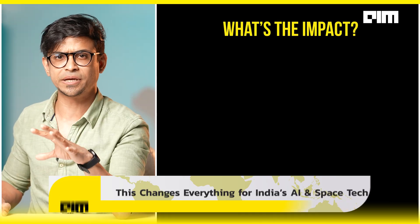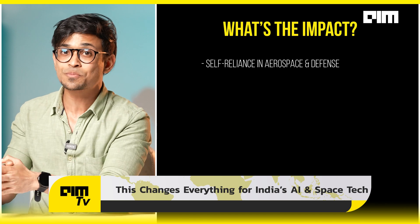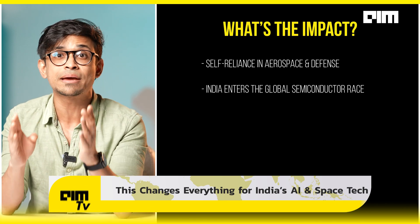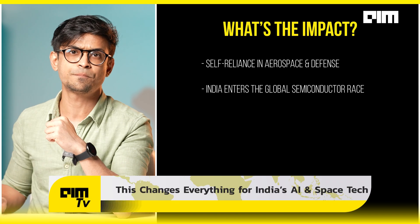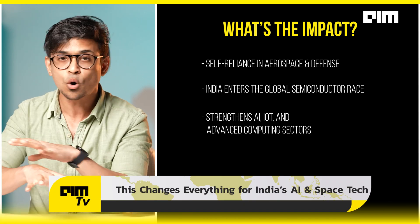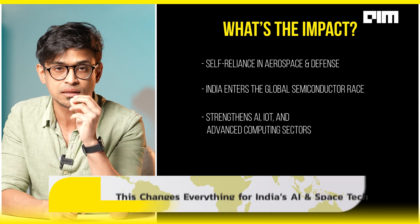The impact will be significant: self-reliance in aerospace and defense, India entering the global semiconductor race in full throttle, and strengthening of AI, IoT, and advanced computing sectors. And all of this is just the beginning.